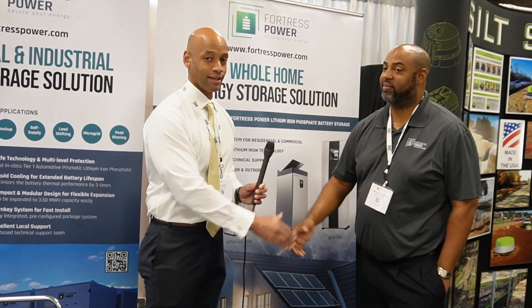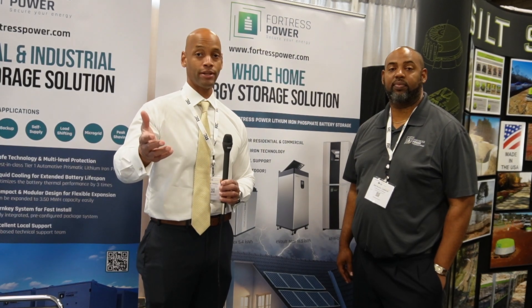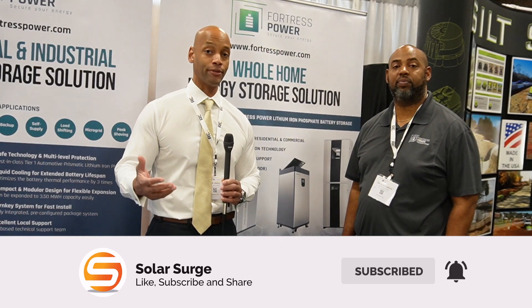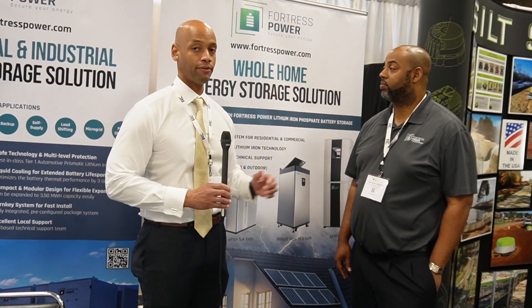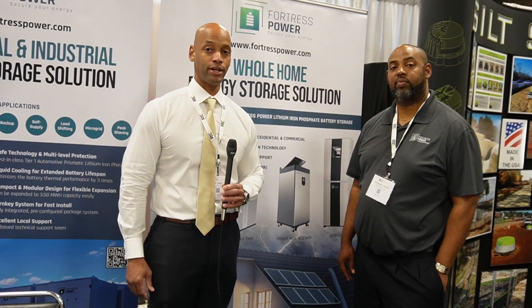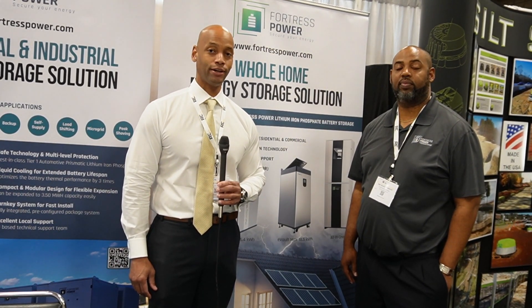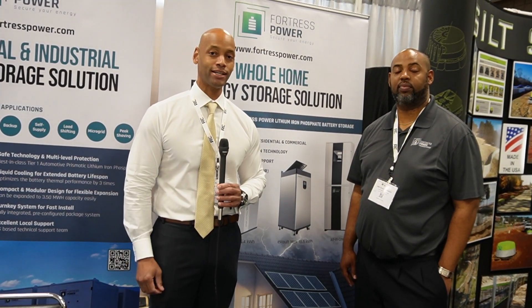Thank you so much for taking time to chat with Solar Surge today. Folks, as always, if you're getting good value from the information we're publishing on Solar Surge, consider subscribing to the channel. Our goal is to make sure you're getting the best information on what new products are available so you can make the best decision for your home. I'm Joe Ordea, encouraging you to get prepared and be empowered. Thanks for watching and we'll see you on the next video.